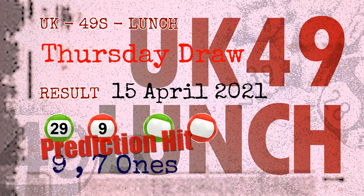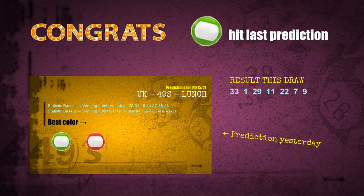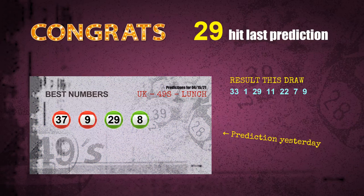Red balls: a hit. Nine ones: a hit. Seven ones: a hit. Number 29 is hit. Number 09 is hit. Congrats to all winners! We will now tell you how to find out winning numbers of the next draw, step by step.